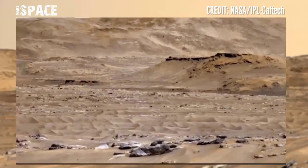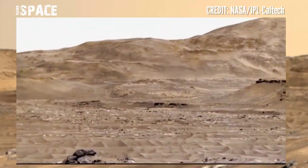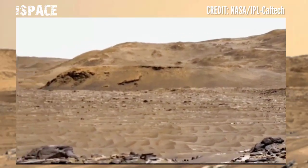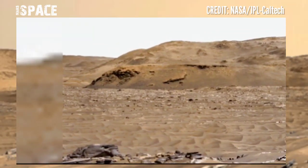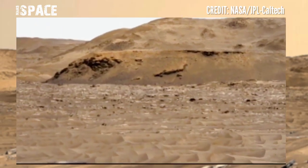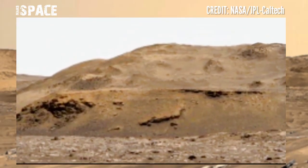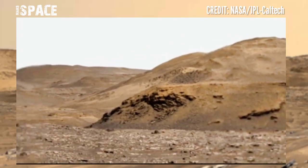NASA's Mars Perseverance rover, using the Mastcam-Z camera, captured this amazing landscape of planet Mars near the surface. The surface of Mars is filled with rocky structures and sediments, like deserts.